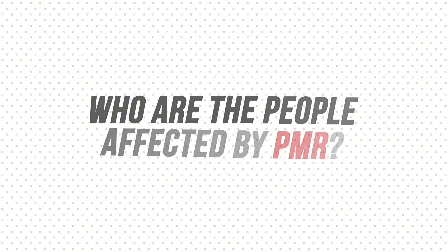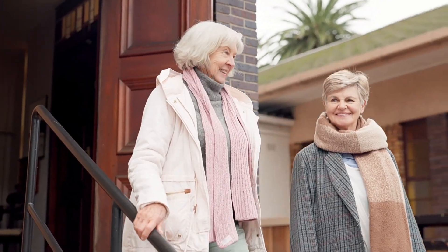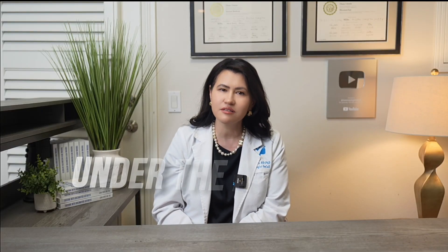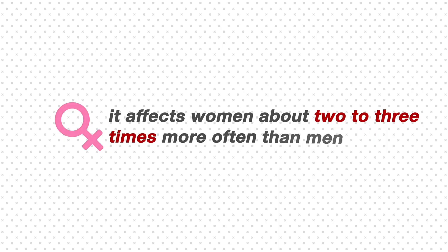Who are the people affected by PMR? PMR is common in elderly adults and almost never occurs in people under the age of 50. The average age of onset is around 70 years old, and it affects women about two to three times more often than men.